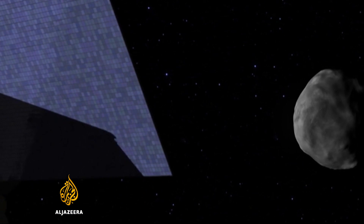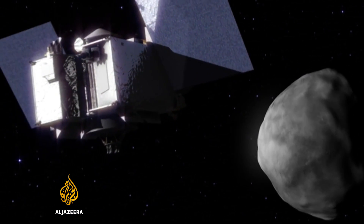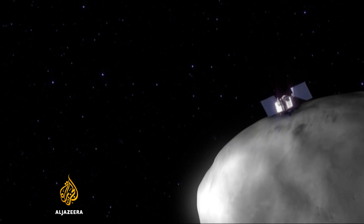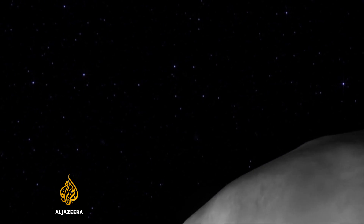For now, the research teams need patience. Their spacecraft won't reach Bennu for another two years, and only then will the scientific mission begin in earnest. Tarek Vasily, Al Jazeera.